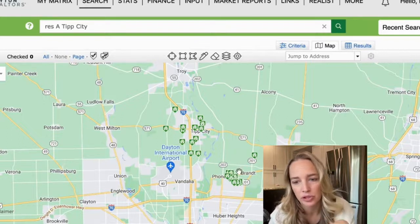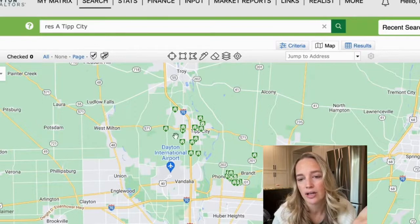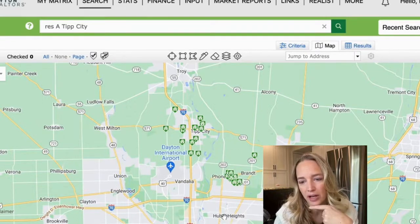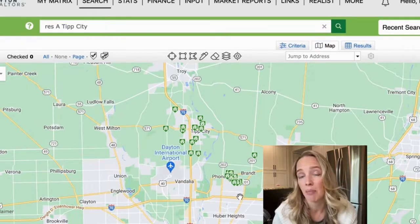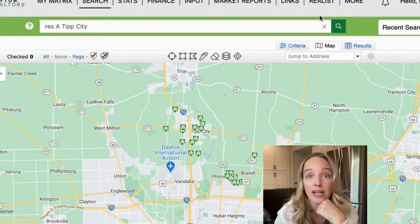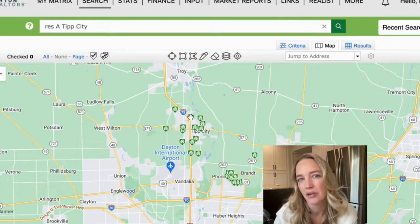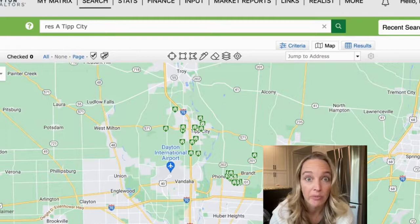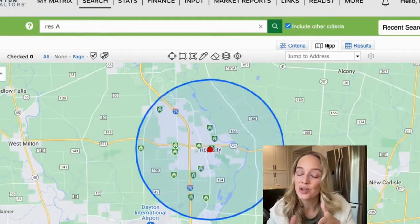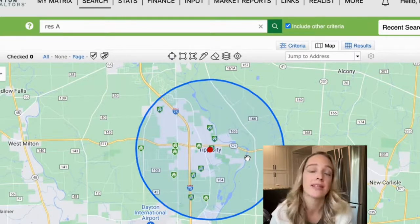This area is more of the Bethel School District, which is also a great school district, but for this video I want to concentrate on more of the Tip City area up here. You can see how far away it is — we've got Huber Heights, the Carriage Hill subdivision, and a lot of houses that pop up on a Tip City search are over here. For this video, I'm going to hone it in to the downtown Tip City area and within a three-mile radius from that.